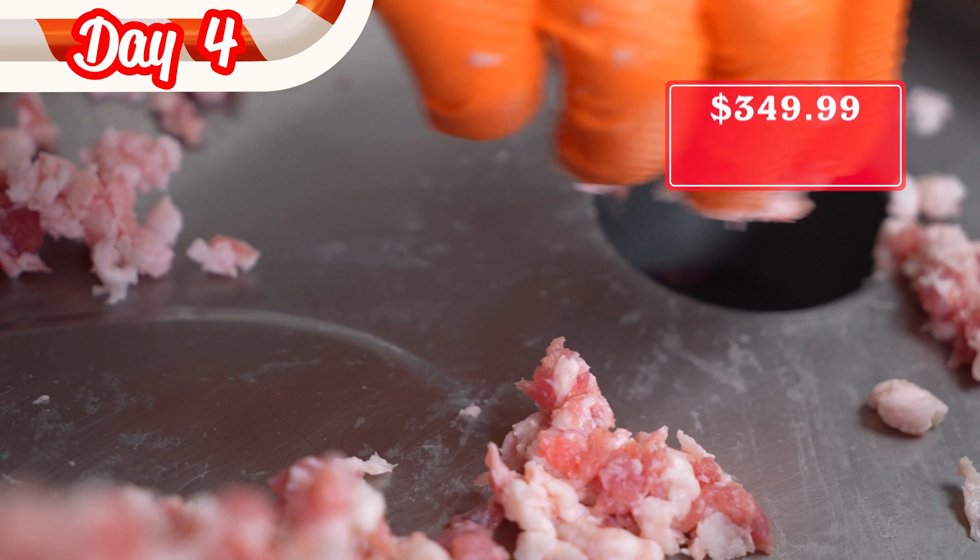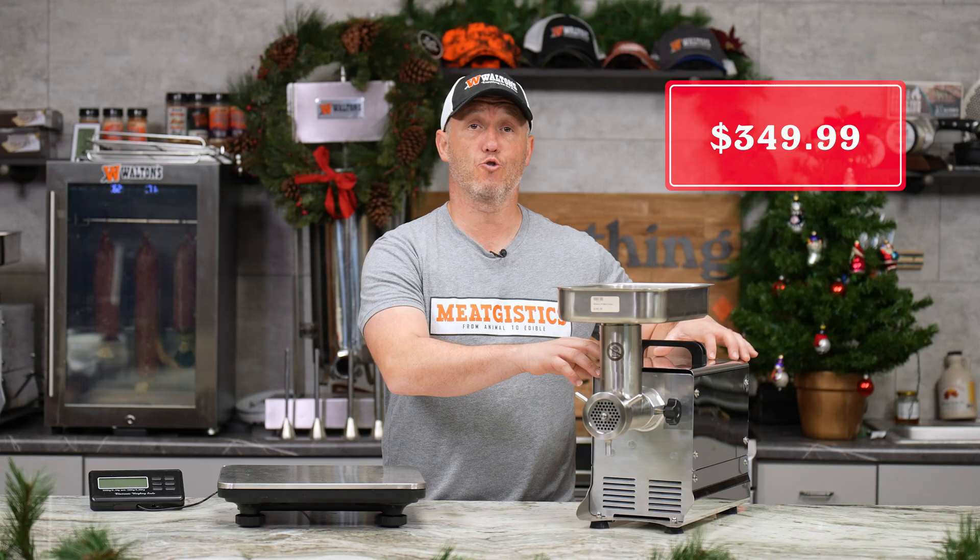For the fourth day of Christmas, we have our number eight grinder for $349.99. If you're just getting into hunting or you do a lot of smaller game, this is a great little grinder for you. We've also got $20 off the 660-pound digital scale, which has two modes so it's really accurate at both high and lower weights.